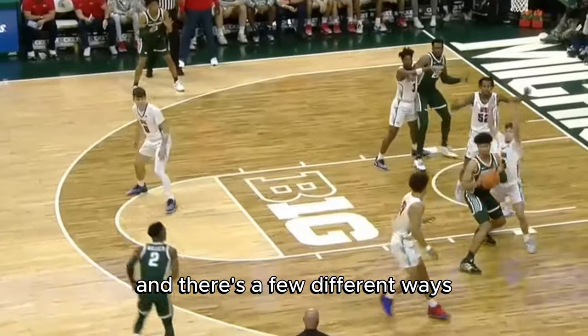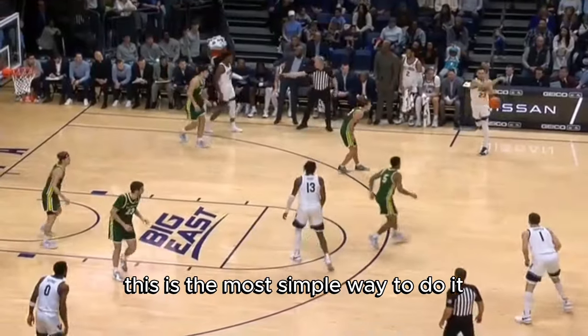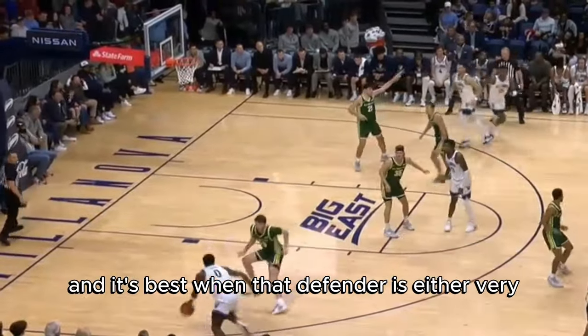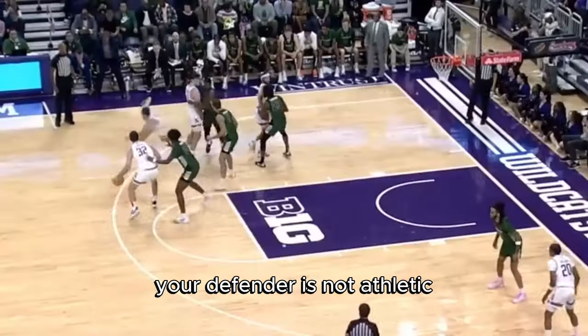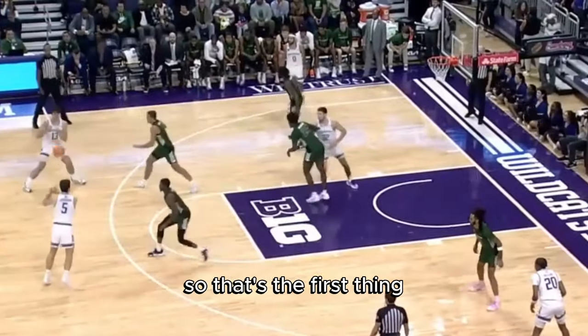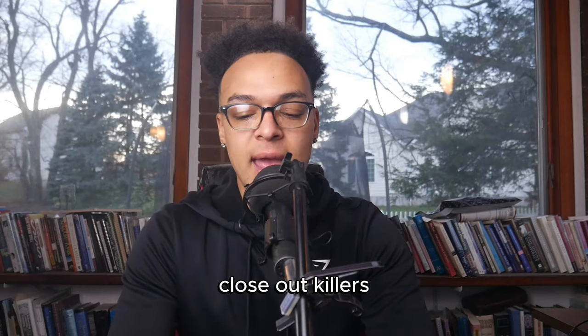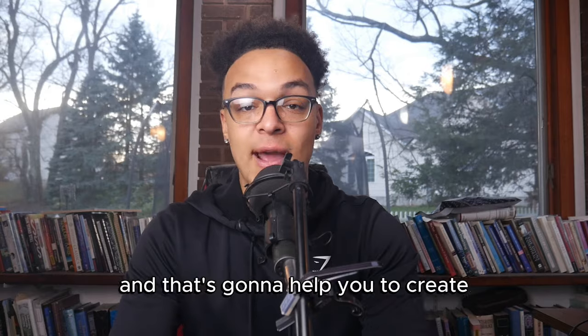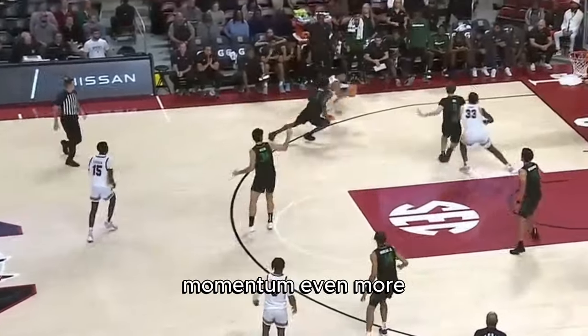There are a few different ways you can attack a closeout. First can just be going with a rip through — this is the most simple way to do it, and it's best when that defender is either very out of control or not athletic enough to stop you from going. Going along with that are things I like to call closeout killers. You can use these to create even more of an advantage and exploit that defender's momentum even more.